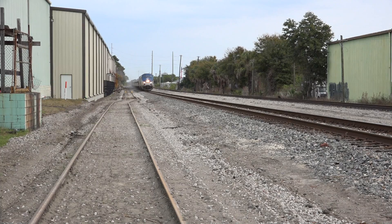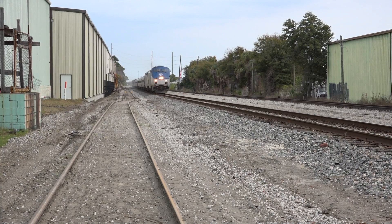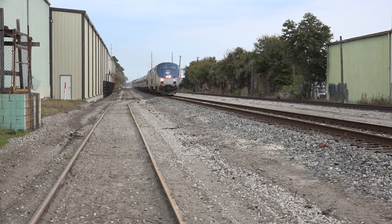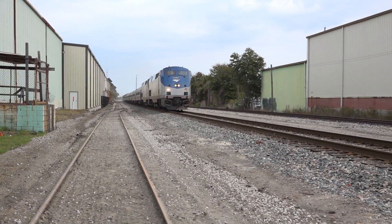Here we're on the CSX A-line at Tampa's NEVI Y. Amtrak 91 is coming in to turn this Y and back into Tampa Union Station. [Radio] 91 Amtrak, it's 153 south, got a restricting, 39. [Reply] Restrict 39, afternoon.